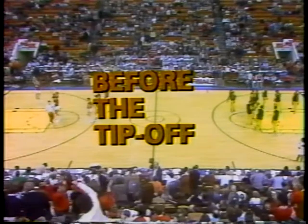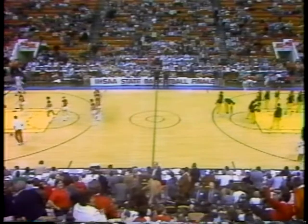You've been watching Before the Tip-Off from Market Square Arena, brought to you in part by DeKalb Ag Research and your local DeKalb dealer, supplying Indiana farmers with quality hybrid seed.